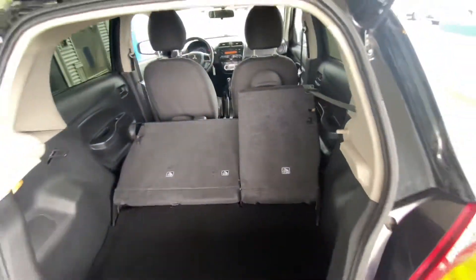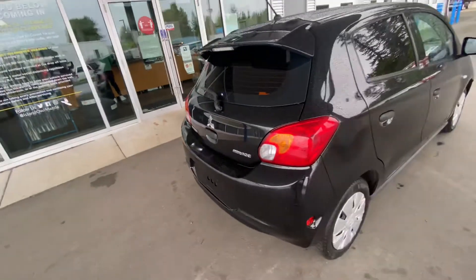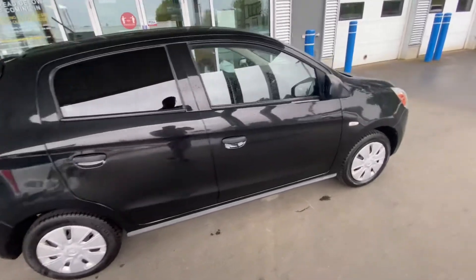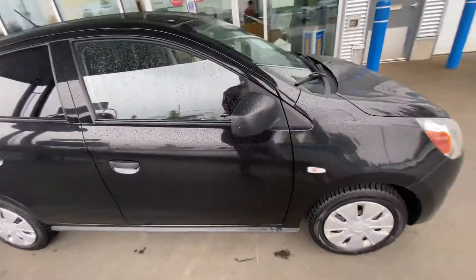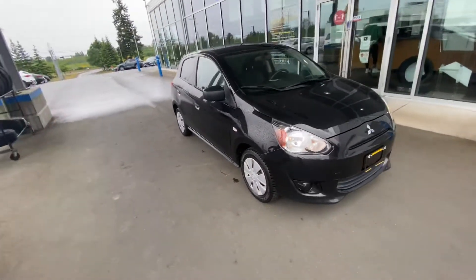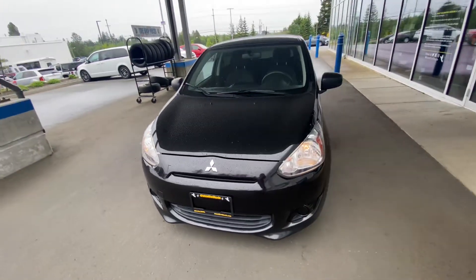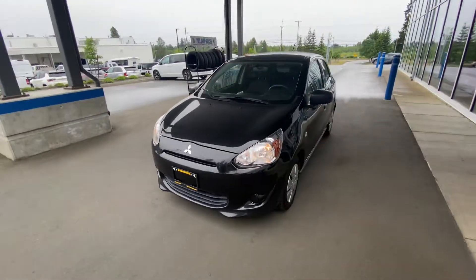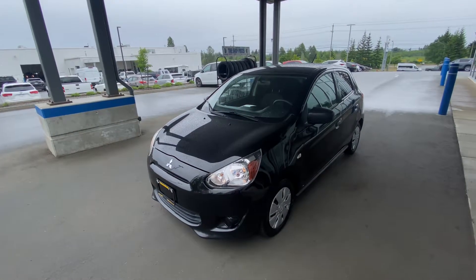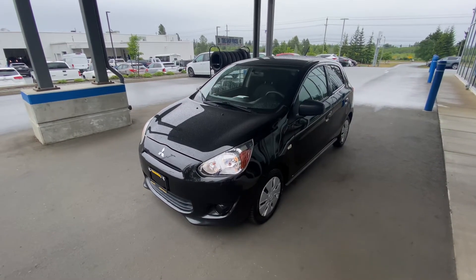Want to haul around some lumber in your Mitsubishi? Why not! It's a beautiful little car, great K's on it, it's fantastic on fuel — you can get some super low payments. In 2015 there's lots of financing options available for you to build or rebuild your credit. If you're interested in this or something like this, please give me a call at 250-204-4493 or you can call the dealership at 250-914-1695. Talk to you guys soon, thanks for watching.